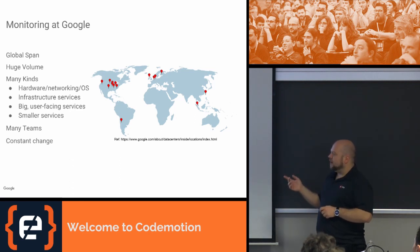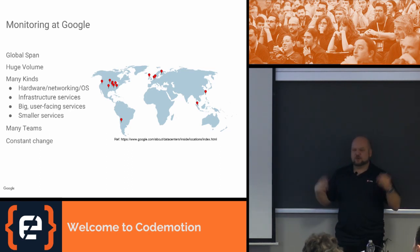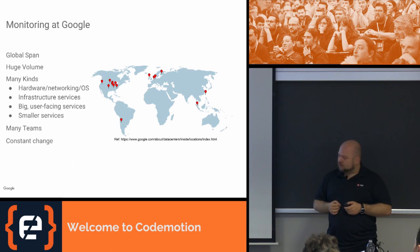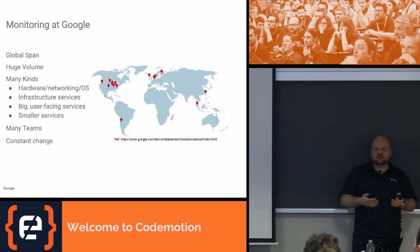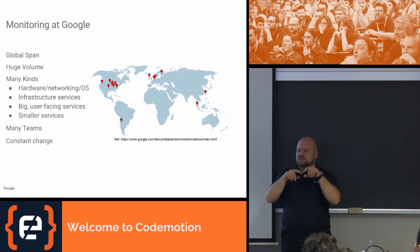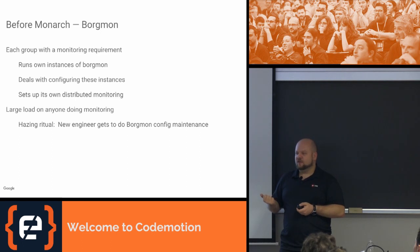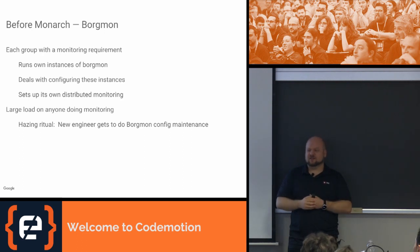These are not just computers — not just software. They can be hardware, sensor networks to figure out if our data centers are on fire, or black boxes made by third parties for geographical connections. There are big user-facing systems like Gmail, and smaller ones like the one-box in search that tells you the weather for the next few days. Before Monarch, teams ran their own software called Borgmon. You may have heard about it — we published a book about all these things.